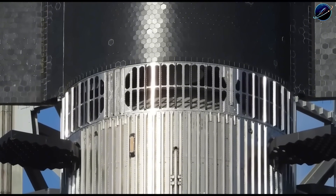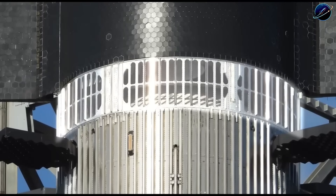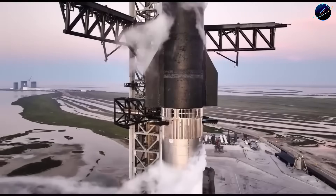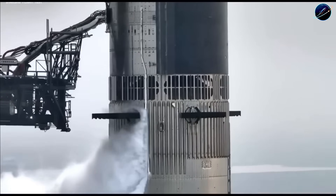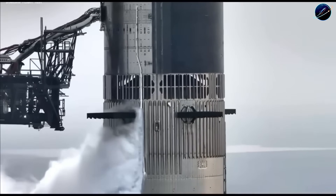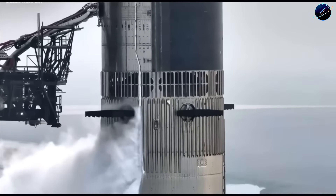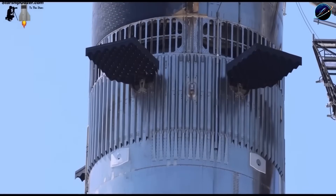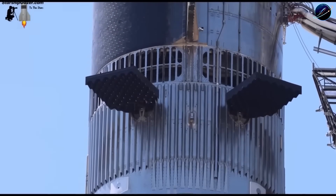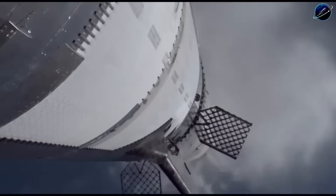Ship 39 faces similar scrutiny. As the first Block 3 ship, it includes revised exhaust flow paths in the engine bay and upgraded thermal protection around the aft section, where hot staging exhaust hammers the structure. These changes look minor on paper but require extensive validation. The ship will undergo cryogenic proof testing on a thrust simulator stand that applies mechanical loads matching what happens when engines fire. Following that, engineers install the Raptor engines and conduct static fire tests. Each step confirms the hardware performs as designed under real operational stress.